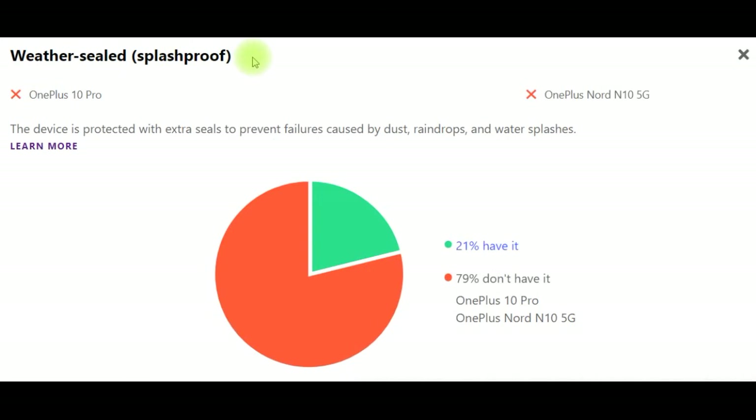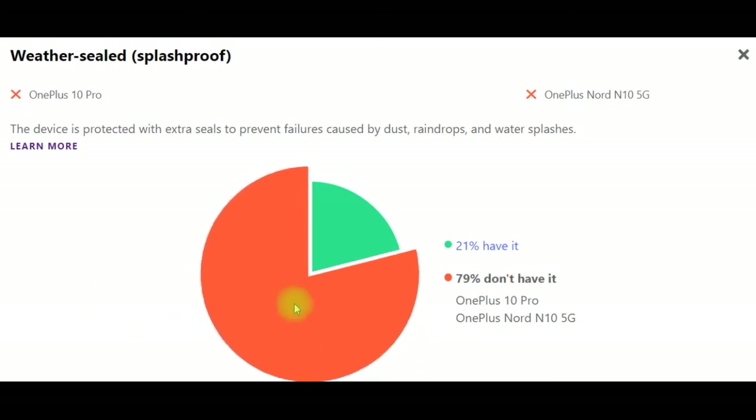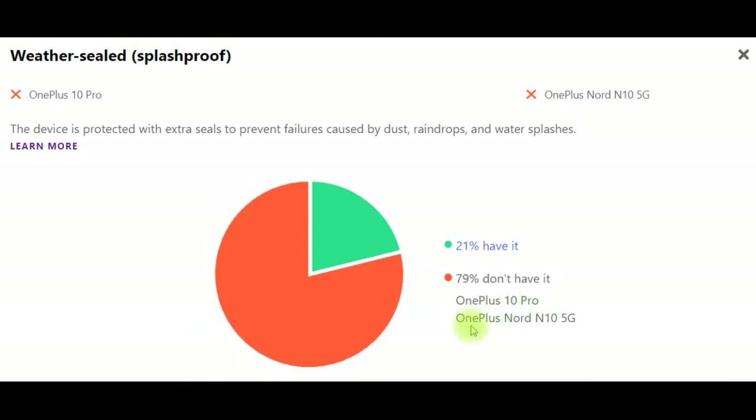Weather seal — splash proof. The device is protected with extra seals to prevent failures caused by dust, raindrops and water splashes. It should be noted that 79% of devices don't have it, and both OnePlus 10 Pro and OnePlus Nord N10 5G don't have it.